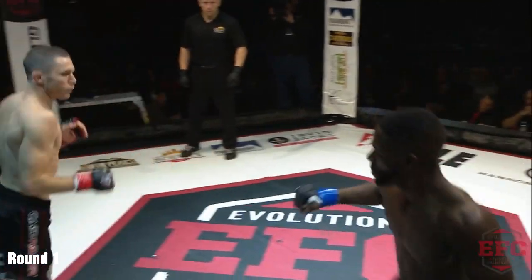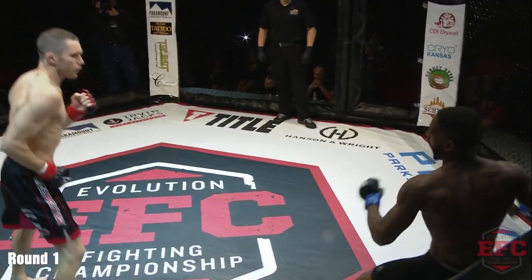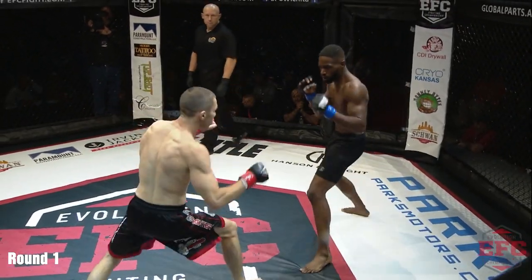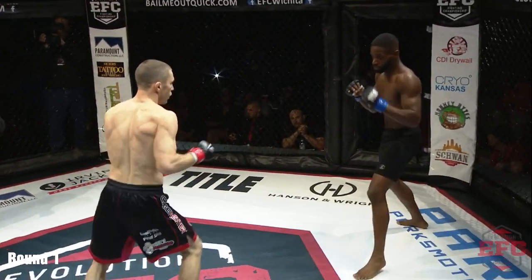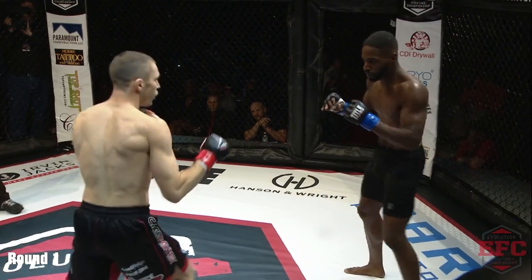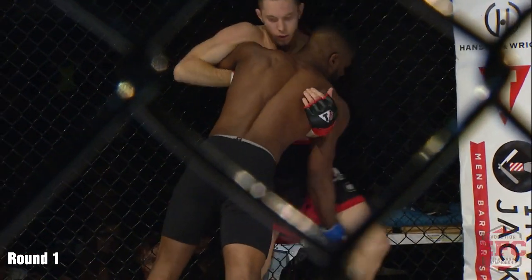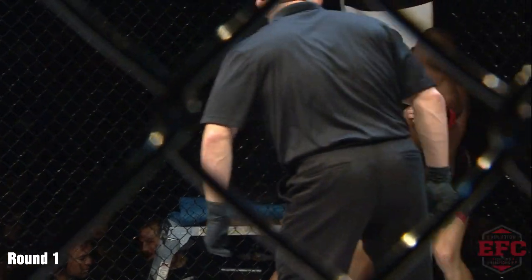Looked like Hunter might be trying to go for the takedown. Tucker pretty fleet of foot. Ty responds with a nice little one-two right back at Tucker. Hunter looking for that right hook over the top. Both fighters kind of trying to feel each other out, on his toes, in and out motion. Ty with the first takedown attempt, pressing him against the cage. Clark went for the takedown, couldn't quite get it.